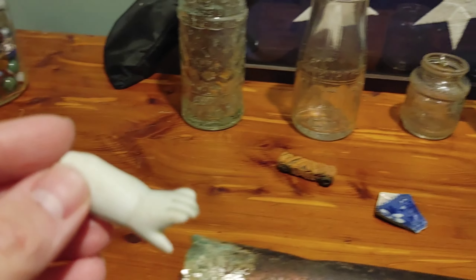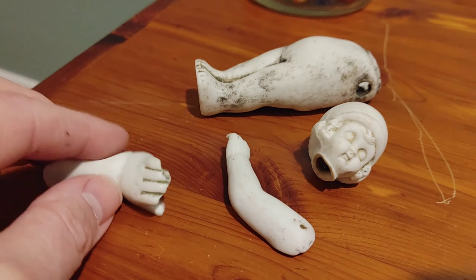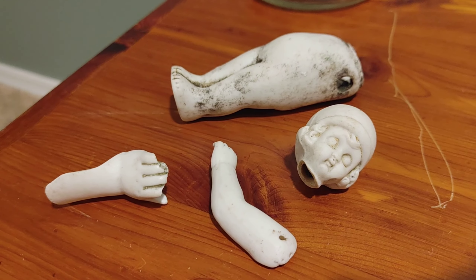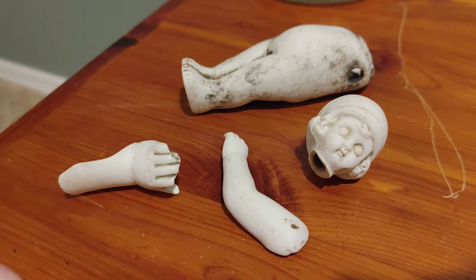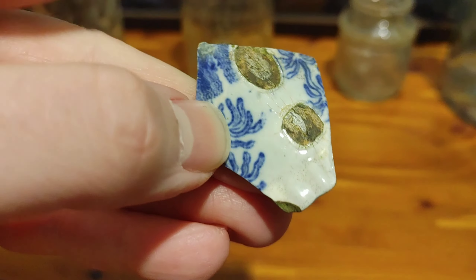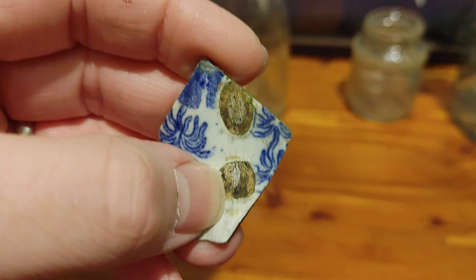Always good to find marbles — we'll tuck those into the marble jar. Little creepy hand — these are off of things called Frozen Charlotts, a porcelain doll. You typically find these things in the river.